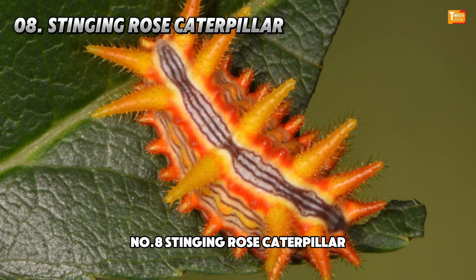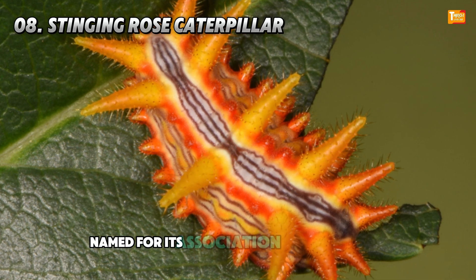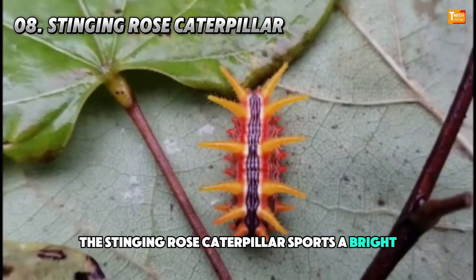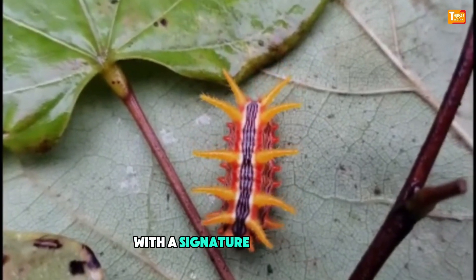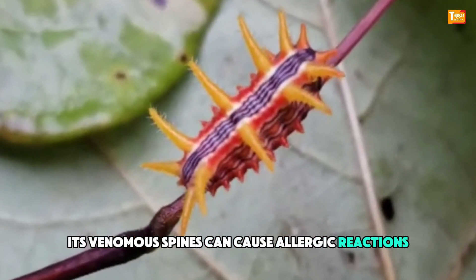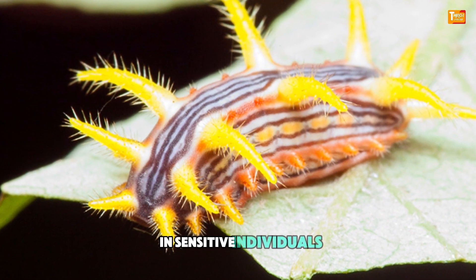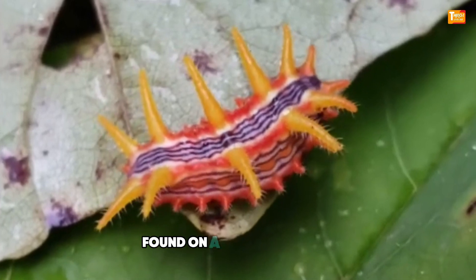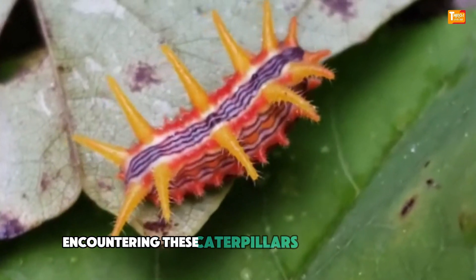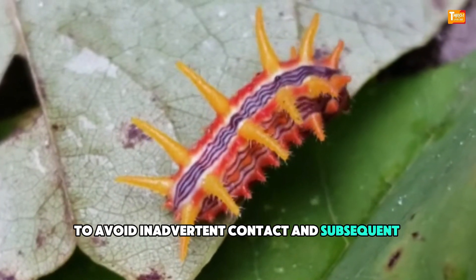Number 8: Stinging Rose Caterpillar. Named for its association with rose bushes, the Stinging Rose Caterpillar sports a bright yellow body adorned with a signature purple stripe. Its venomous spines can cause allergic reactions upon contact, ranging from mild irritation to more severe symptoms in sensitive individuals. Found on a variety of trees including maples and oaks, encountering these caterpillars requires caution to avoid inadvertent contact and subsequent reactions.